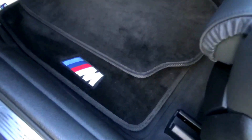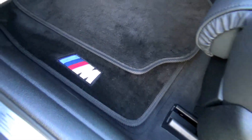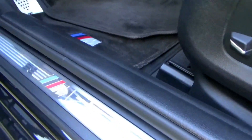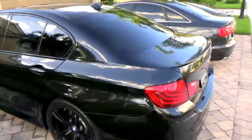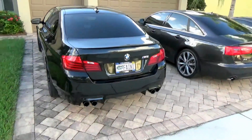I've got some really nice M badge floor mats, and there's another really nice M badge right there. Very nice.